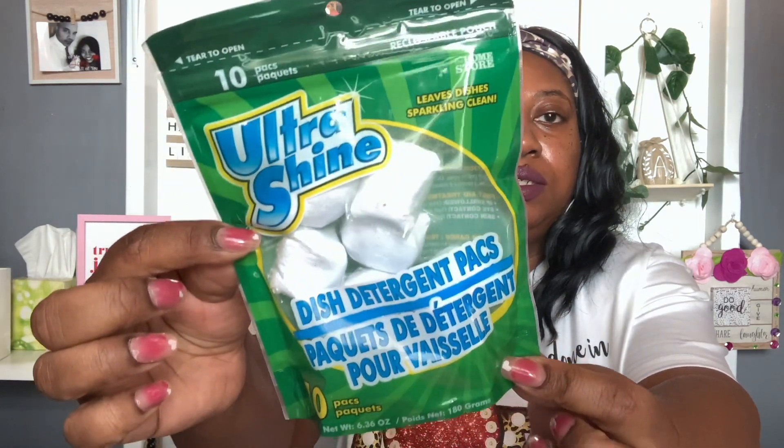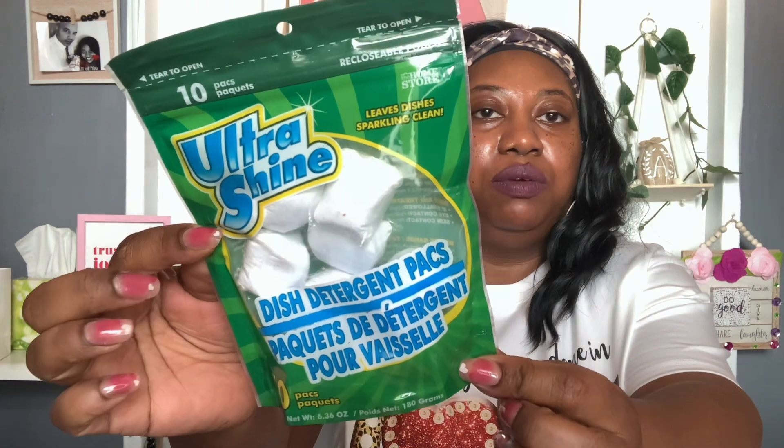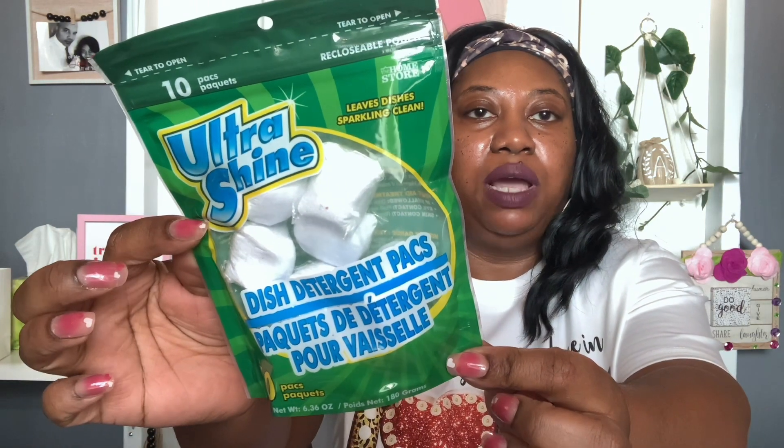I also picked up a repurchase — the 10-pack Ultra Shine Dish Detergent Packs, 6.36 ounces with 10 pouches. I tried these once before with no issues so when I saw them again I grabbed another one. They worked okay for me.